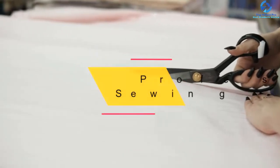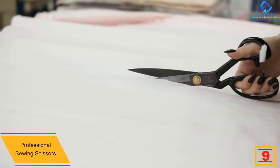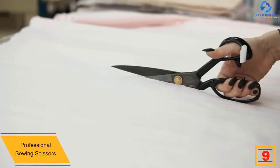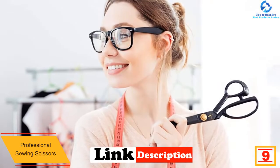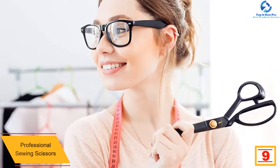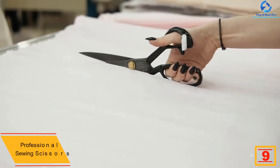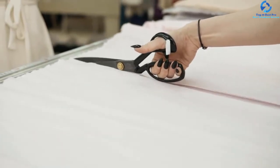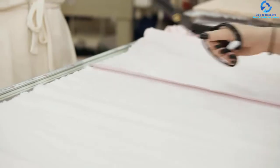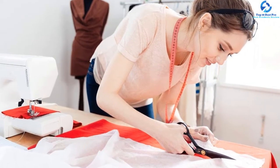Moving on at number nine, we have the Professional Sewing Scissors. Working with scissors for hours can be really painful, but these professional scissors have a solution. Unlike many others, these are heavy duty scissors designed with slanted handles having a soft grip, making sure the scissors fit well in the hand and don't cause any discomfort. They are the best companion to work with leather and sewing machines, and having a black colored finish, the scissors also have an appealing and ergonomic design.